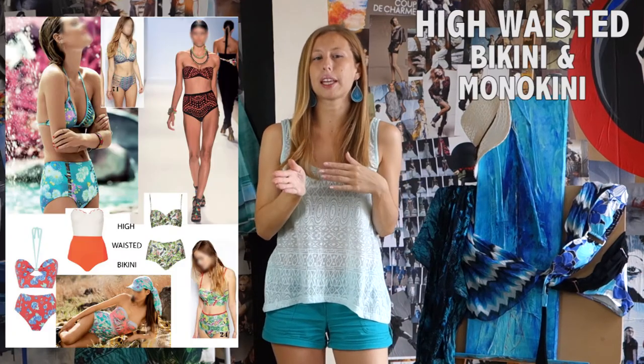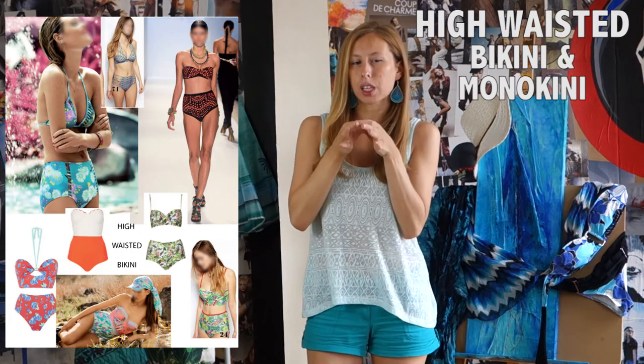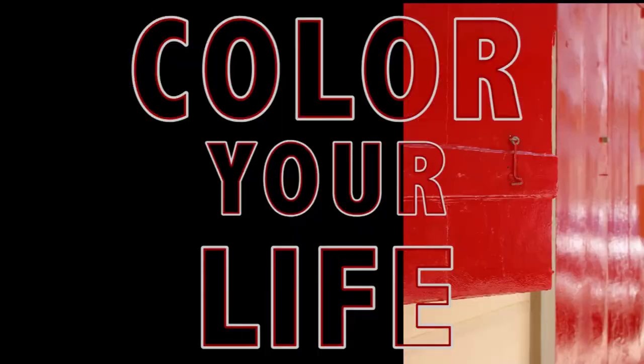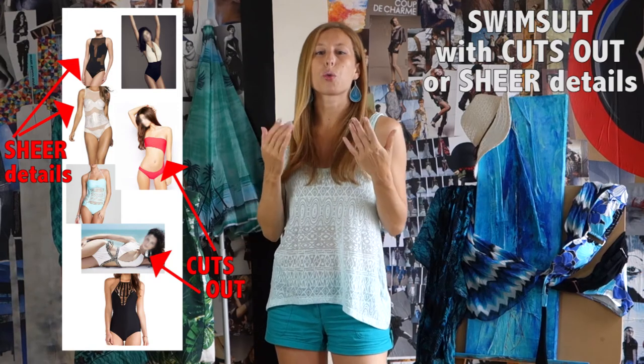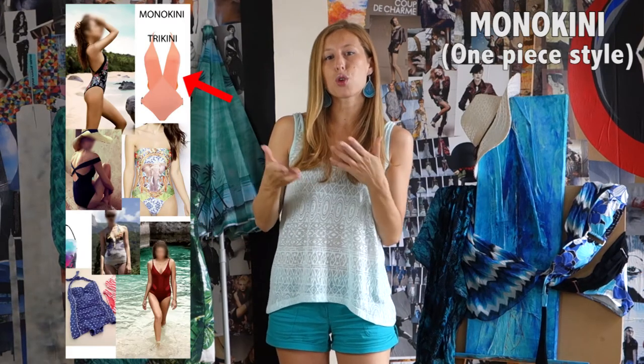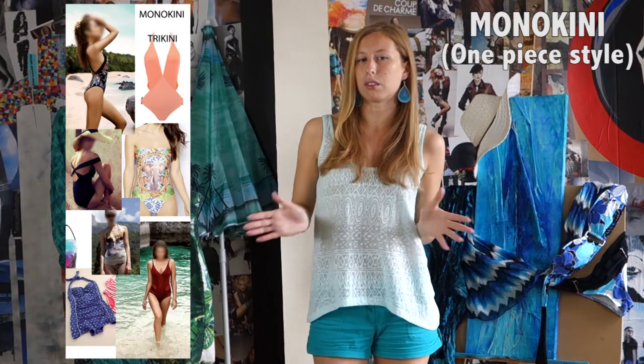About style: the high-waisted bikini or monokini crosses your body at the smallest part, so it flatters your silhouette. You can also try a suit with cut-out or sheer detail, or a one-piece style with a more interesting shape — a great way to flaunt your body without bearing all.